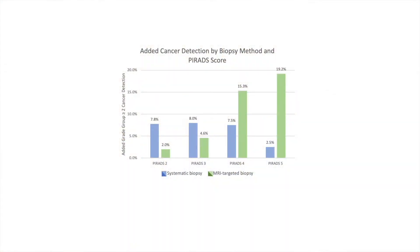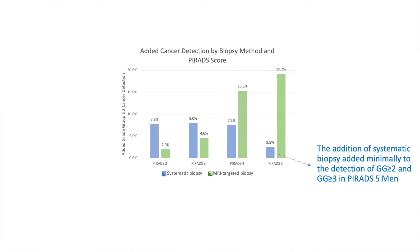Now that you know your risk of cancer based on your PIRADS score, we can actually go a step further and use that score to select better biopsy methods. For men with PIRADS 5 lesions, almost all cancers were detected by MRI-targeted biopsy alone. The traditional grid-based 12-core biopsies really didn't find many additional cancers — around 2% — and none of those were substantially higher risk. So we do not recommend that PIRADS 5 patients undergo the traditional 12-core systematic biopsy; it's simply not worth the risk.